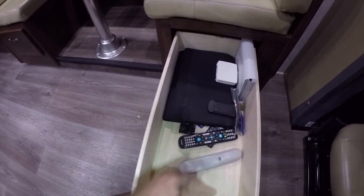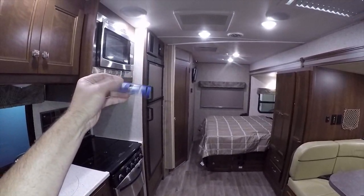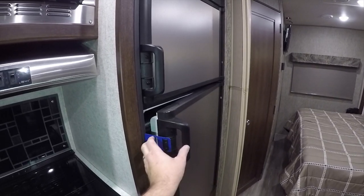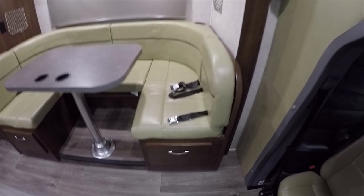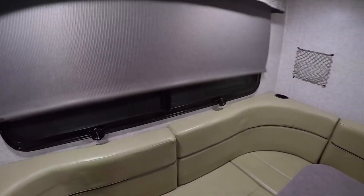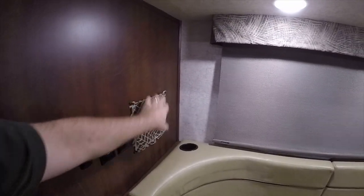Under the dinette are two big deep drawers that pull all the way out — some similar RVs only have one. The owners books and manuals are stored in here, along with small blue refrigerator door cards used to keep the fridge door propped open during storage to prevent odors. The motorhome has slow-rise roller blackout curtains so you can sleep in without sunlight, plus little cubbies for storing gadgets.